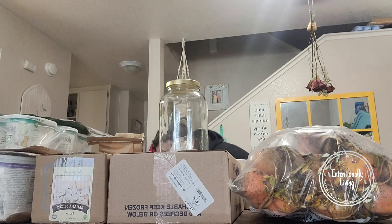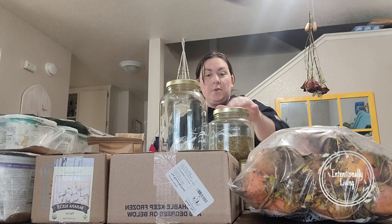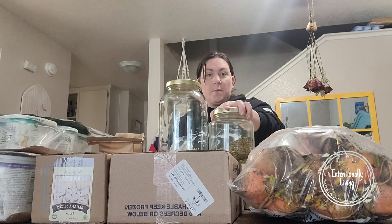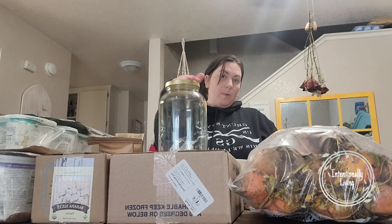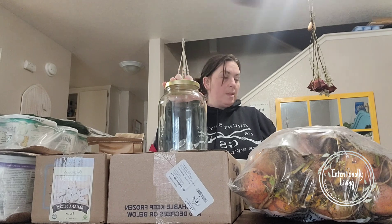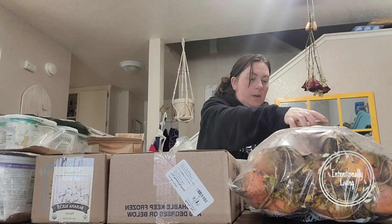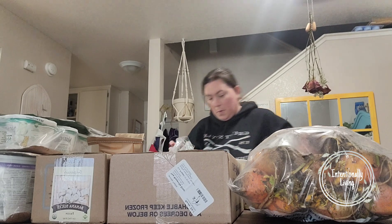I've gotten jars from Azure before — this is the half-gallon jar I bought through them, which I keep some of our herbs in. This time around I got four gallon jars with four lids for some of the flowers we got last month, since we needed more containers to finish putting those up for storage.